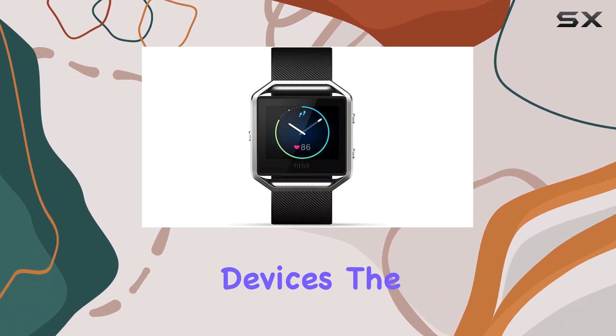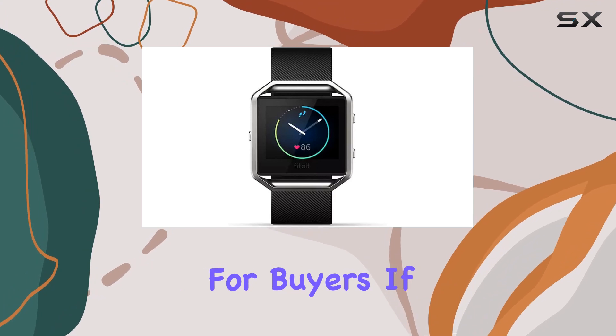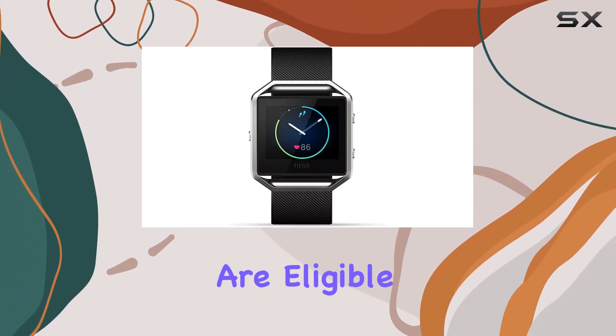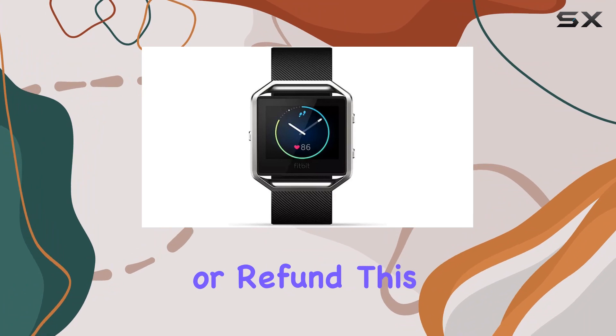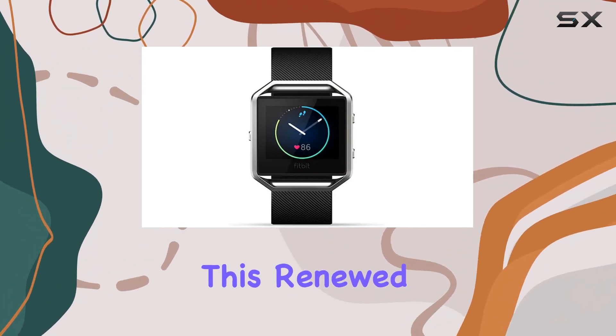The Amazon renewed guarantee provides peace of mind for buyers. If you're not satisfied with your purchase, renewed products are eligible for replacement or refund. This assurance adds an extra layer of confidence when considering this renewed Fitbit Blaze.